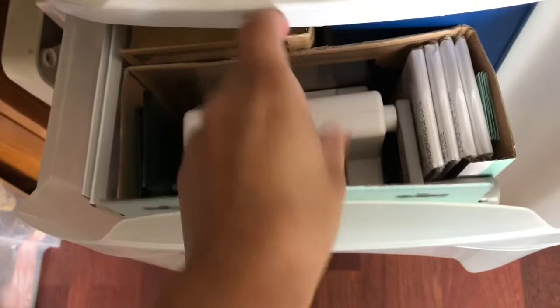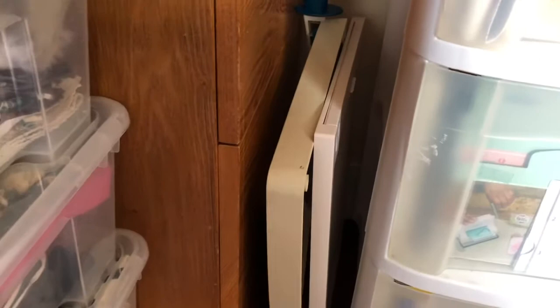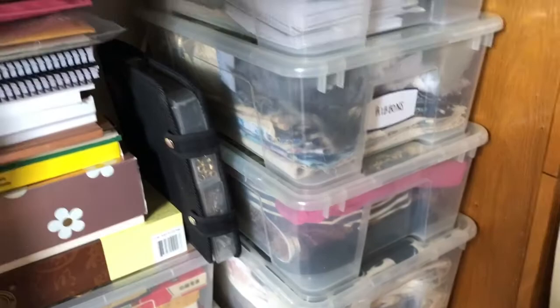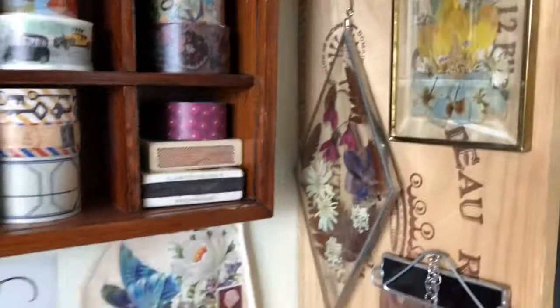It doesn't pull out very easily — I need two hands, but since I have my other hand holding the phone I'll stop there. This is like my daily journaling. Then I house my guillotine cutter, and this is my filing cabinet that houses paper. I have this little collection of pressed flowers I found at the thrift shops — pressed flowers are just beautiful.